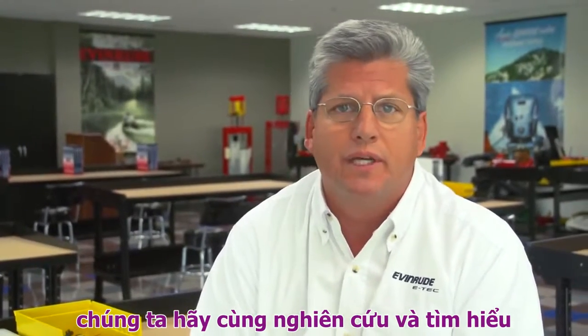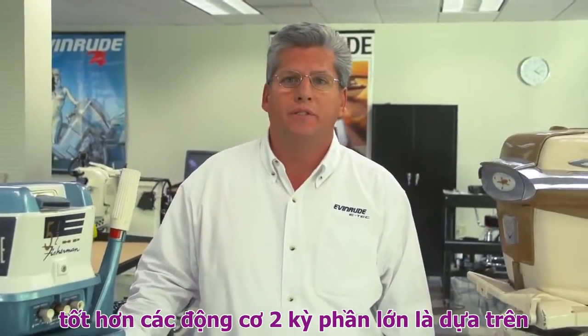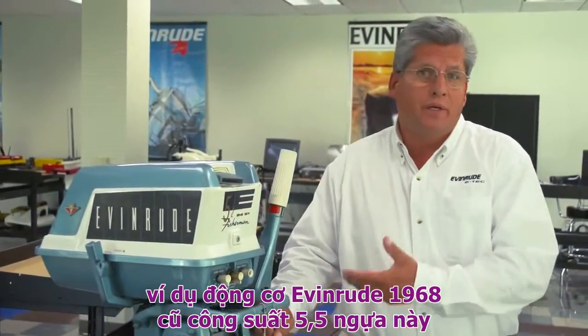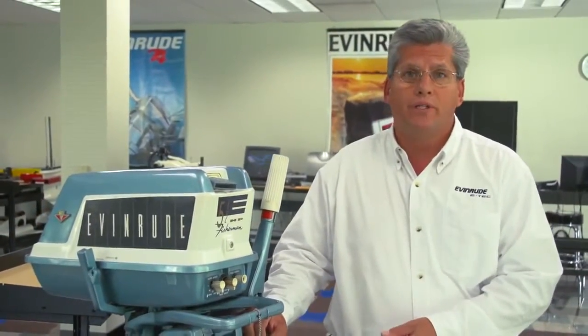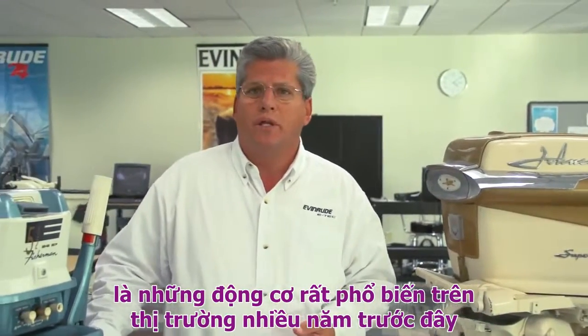Well, we're about to find out. Let's take a look. The popular myth that four-stroke outboard engines get better fuel economy than two-stroke outboard engines is largely based on the perception that this 5.5 horsepower 1960 Evernrude is indicative of what a two-stroke outboard engine is — and this 50 horsepower Johnson, another carbureted two-stroke. Well, these are the motors that the industry was built on.